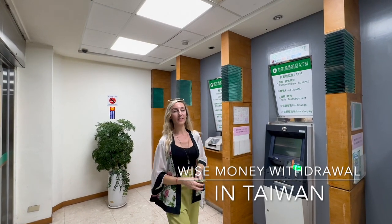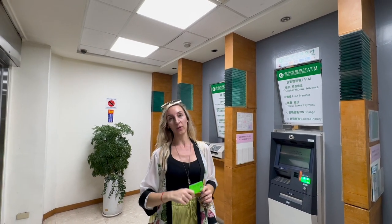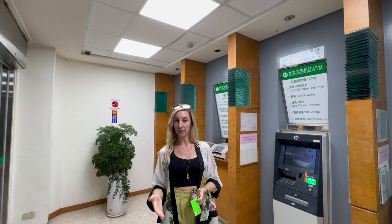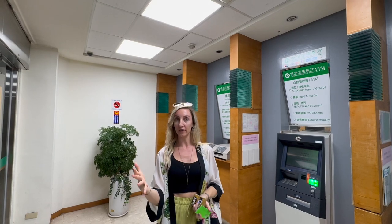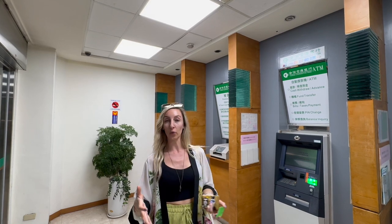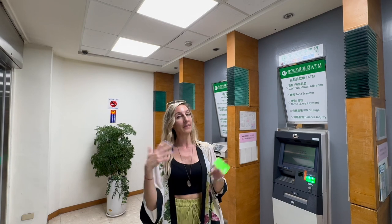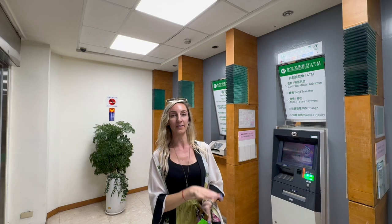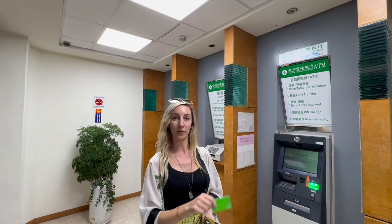Hello from Taipei. We tried withdrawing money with our Wise Card at Taiwan Cooperative Bank. Before this, we tried to withdraw money from CTBC Bank but it wanted 100,000 just for a transaction. We realized we didn't actually withdraw money and it didn't charge us, but if we had, it would have added a 100,000 fee only. So we tried Taiwan Cooperative Bank instead.